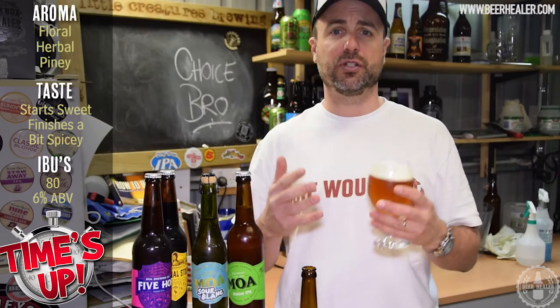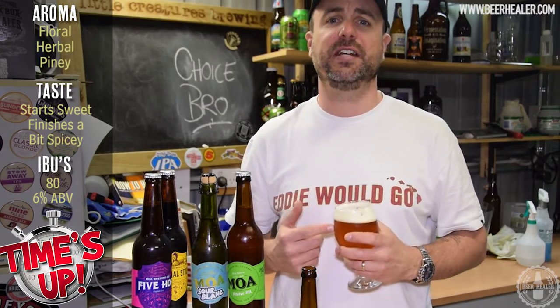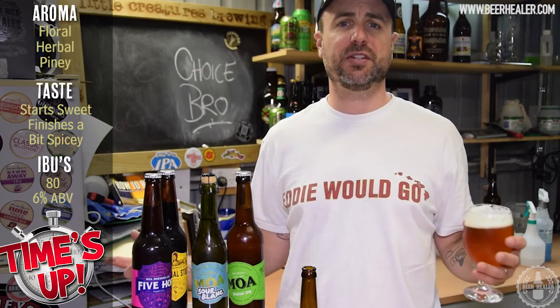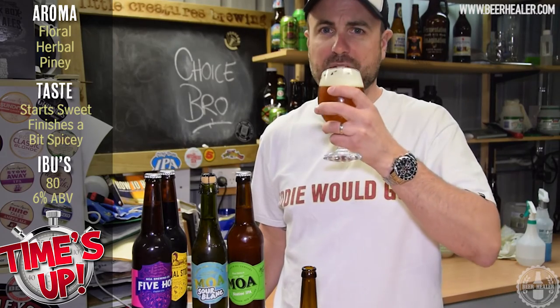It's just amazing what the brewers can do with these types of ingredients. Anyway, I've really enjoyed this beer. I give this one 7.5 out of 10. If you like what I'm doing here, please check out my social media pages and like and subscribe to our videos. But most of all, find it, buy it, drink it. Cheers to great beers.